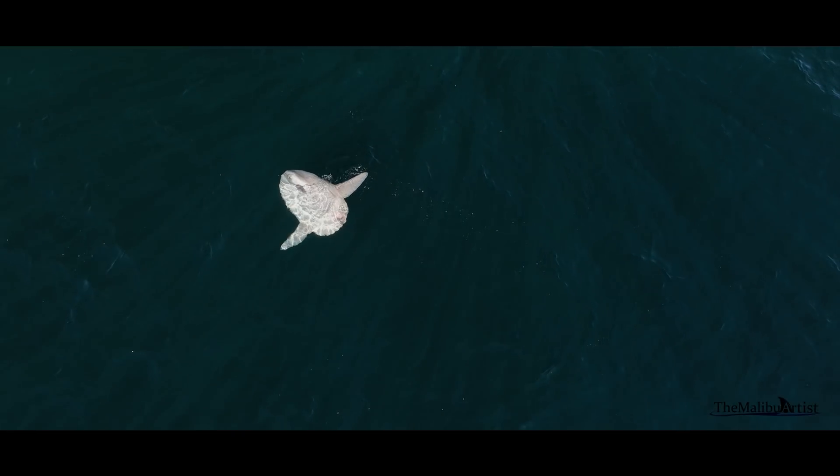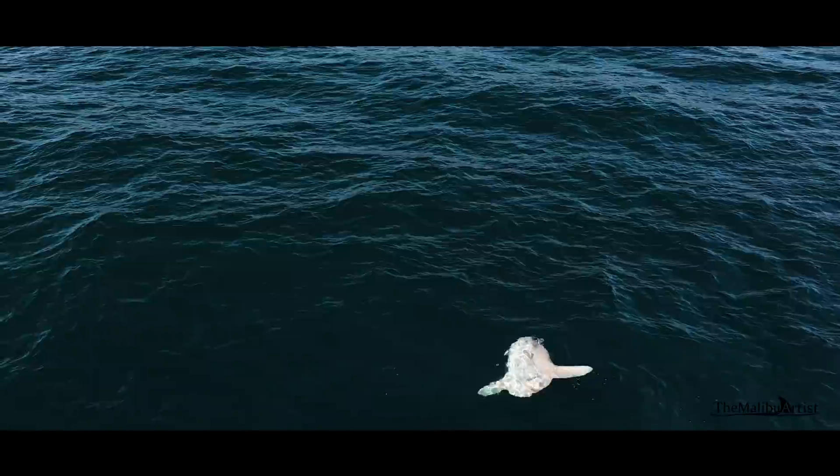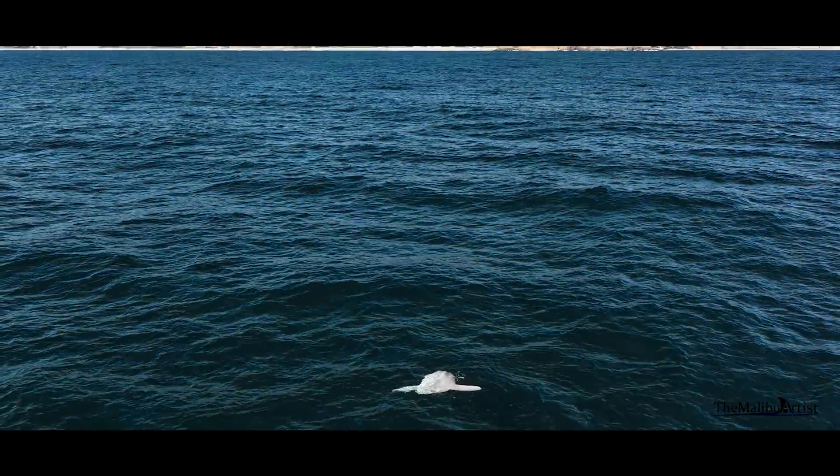This is a sunfish floating gracefully off the coast of Malibu, California. It reminds me that the ocean is full of wonders — you just never know what you will find.